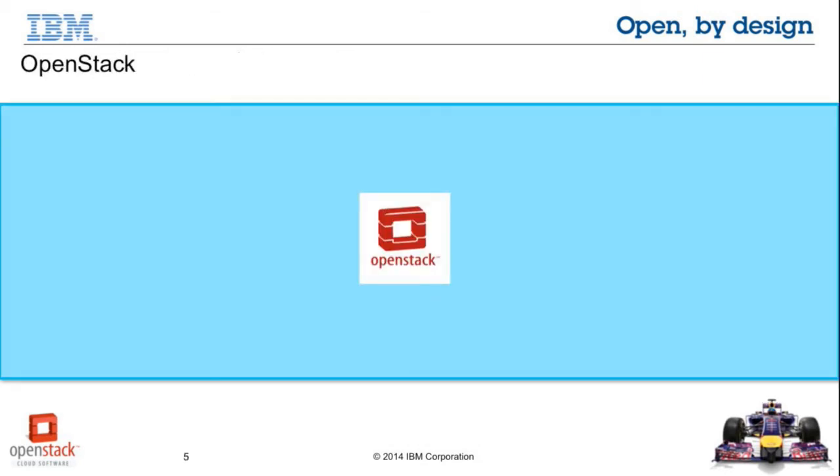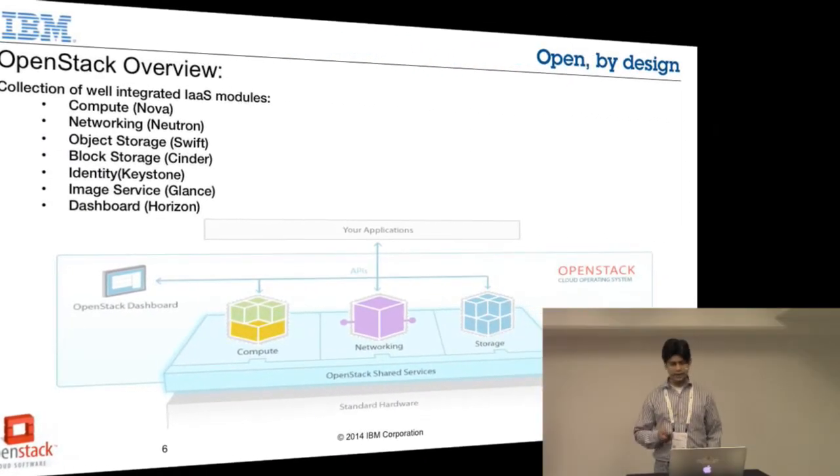Let's talk very quickly about OpenStack. We're all here for the summit and we know that it's a very well integrated collection of IaaS modules — for example compute, networking or the Neutron component, Swift for object storage, Cinder for block storage, etc.